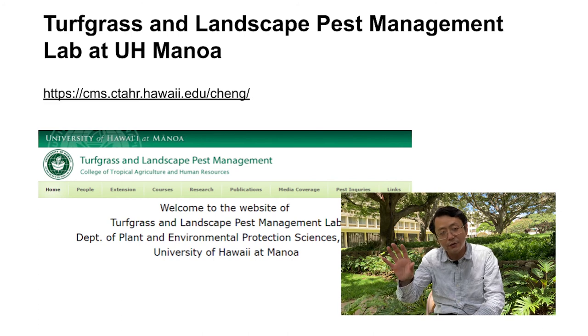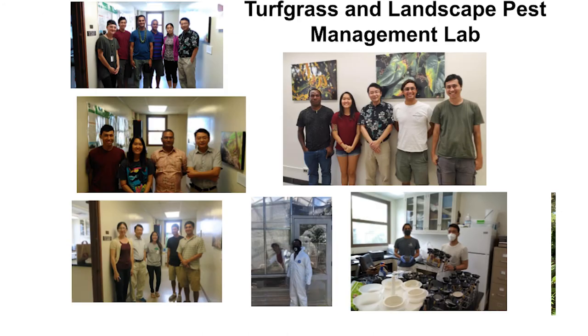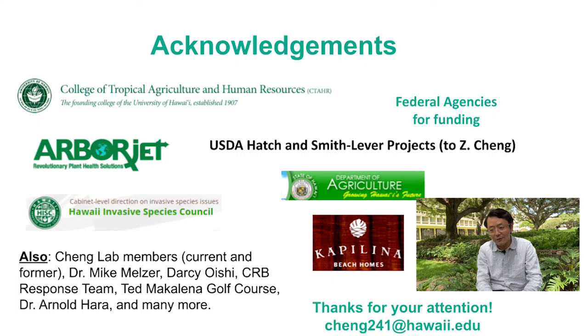Here on the last couple of slides I'm showing my lab website and acknowledging all my lab members — former lab members, current students, and postdocs — who contributed to all this research. Without them I could not have all this data to show today. I also acknowledge all the funding agencies and collaborators from the golf course, other faculty members, and Department of Agriculture folks. Thank you for your attention — any questions I can address.